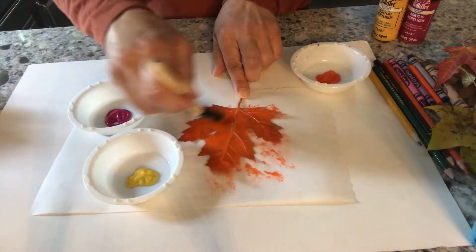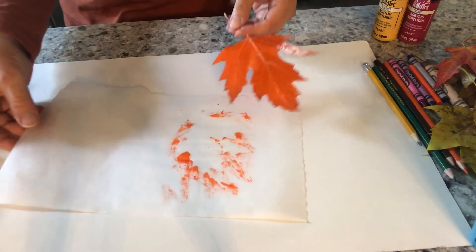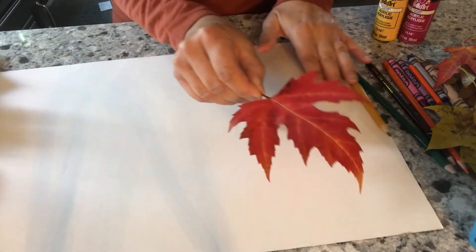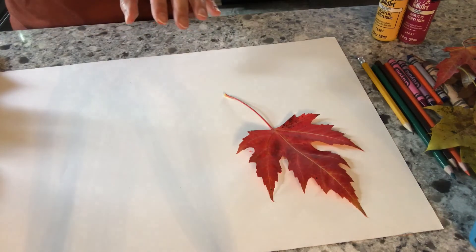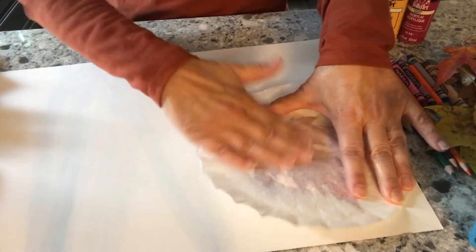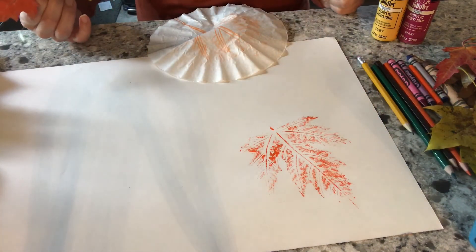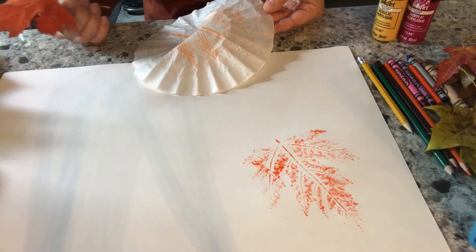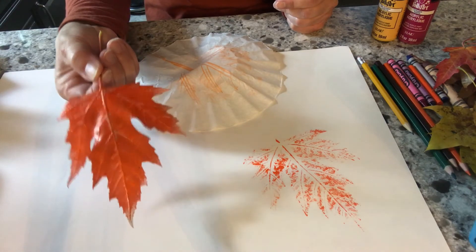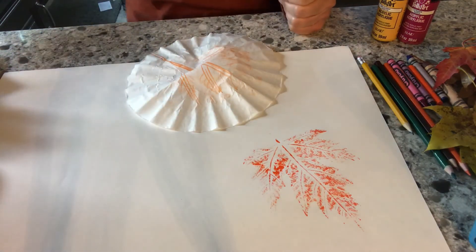We're going to be transferring this onto a piece of art paper. It doesn't have to be perfect. Here's my leaf that I painted — you want to paint the side that has the ribs. Turn it over on your paper, place a coffee filter or piece of paper over top, and rub it. Then you lift it off and you have a leaf print. For hours of painting fun, you can paint leaves. It turns out really pretty, and you could even frame it as a nice fall leaf print.